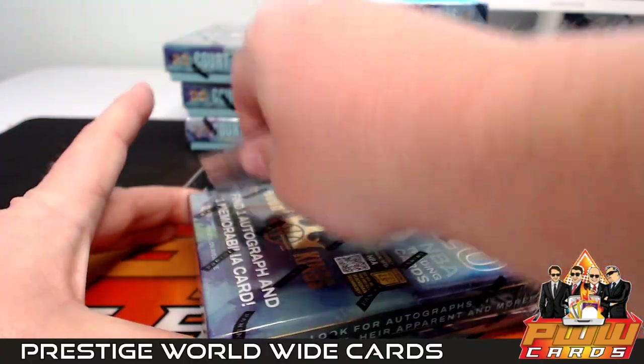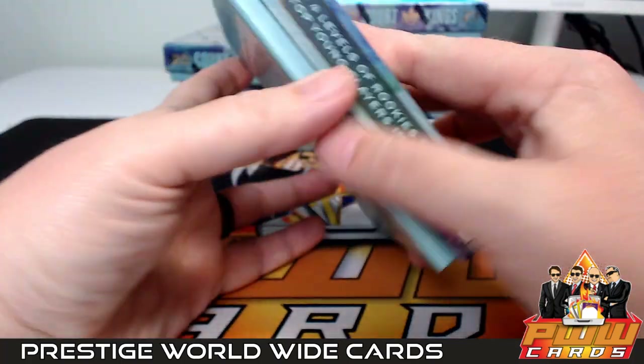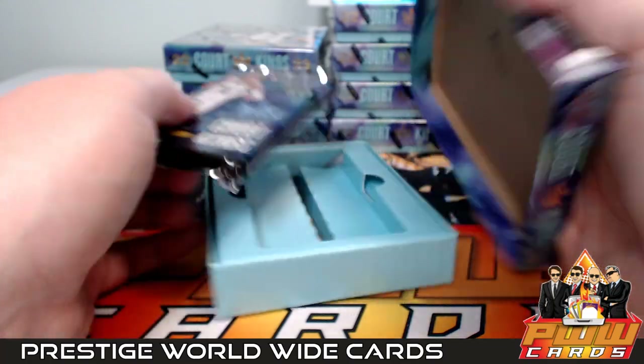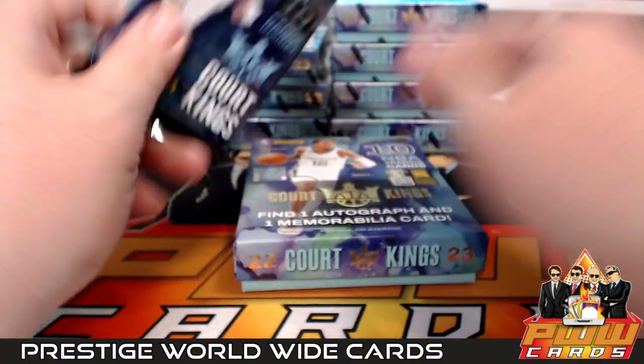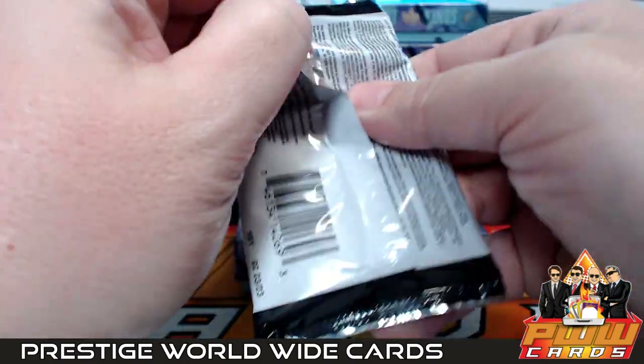As always, if you would like shipping insurance, signature confirmation, or magnetic case one touch for any of your hits, you can get that at pwwcards.com. Good luck to everybody, here we go.